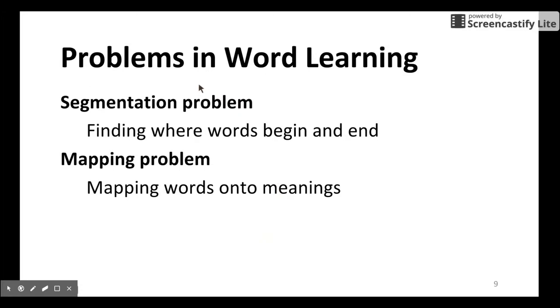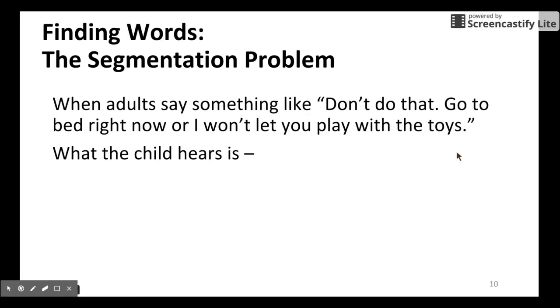However, there are some mysteries in word learning — two major problems. If you are in a situation of learning a second language, these will be problems you face as well. The first one is the segmentation problem: how to find word boundaries. The second one is the mapping problem: how to map the symbol to the meaning.